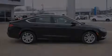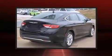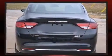Outstanding design defines the 2015 Chrysler 200. Smooth gear shifts are achieved thanks to the 2.4-liter four-cylinder engine, and for added security, dynamic stability control supplements the drivetrain.